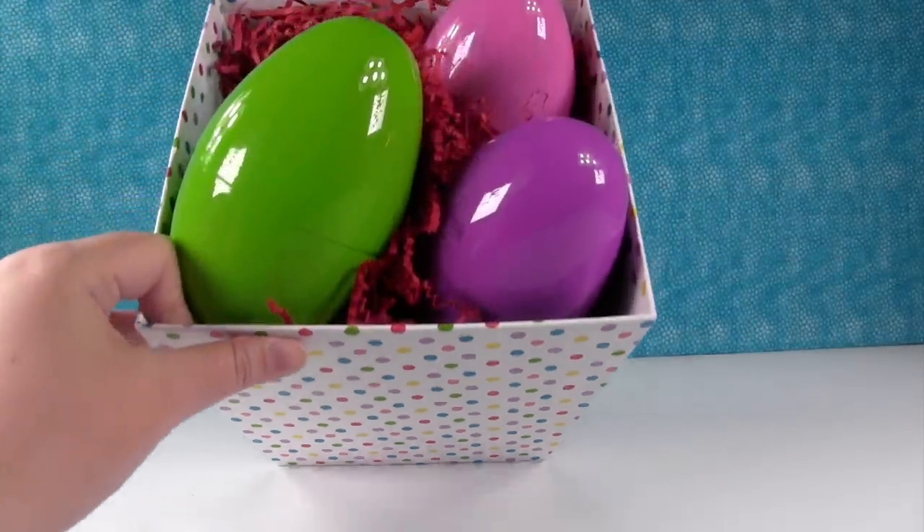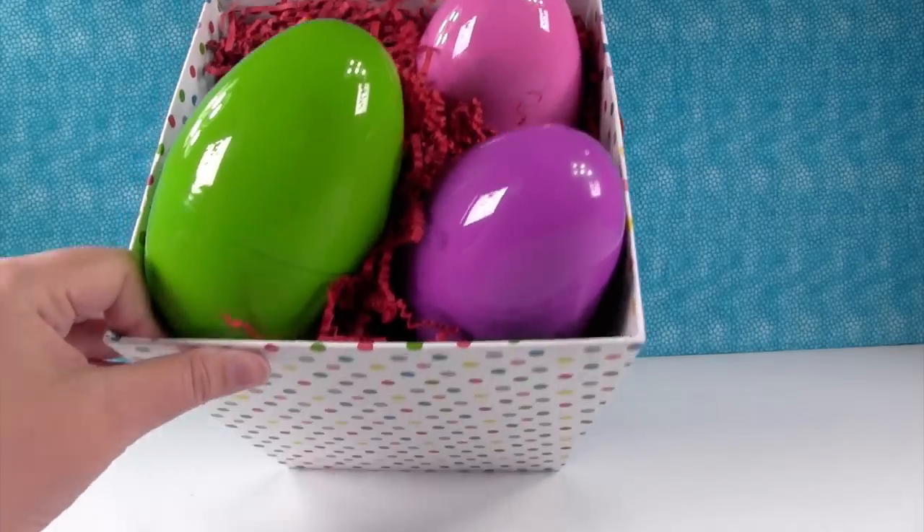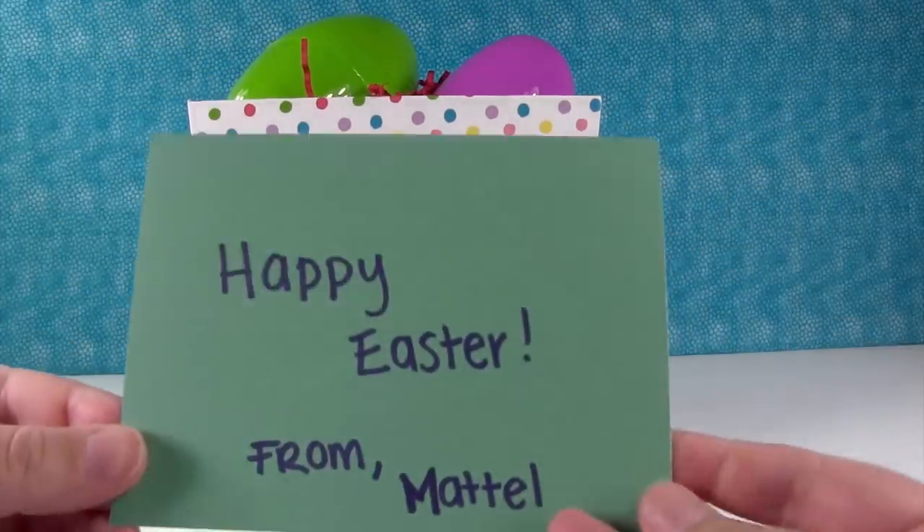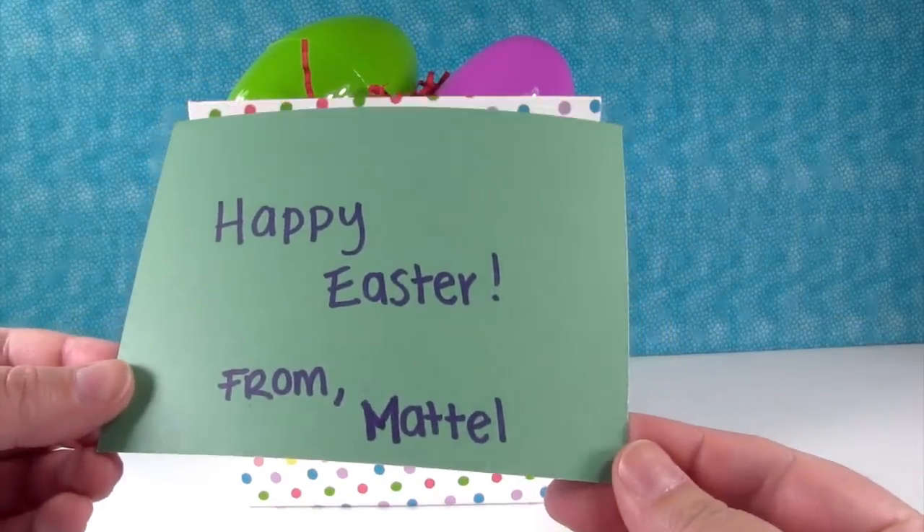Yeah, sorry about that. Okay, we have eggs and we have some stuffing, and we have a card. Let me pull the card out. Oh, very cute — Happy Easter from Mattel!